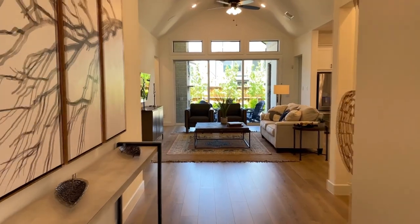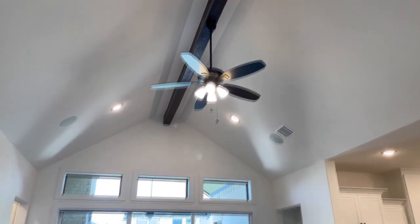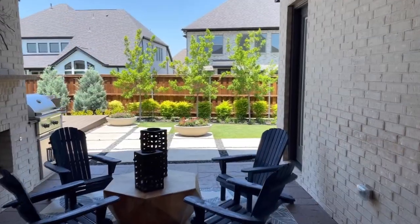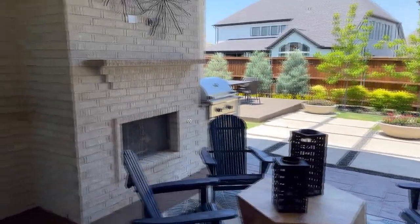As we move back to the entrance of the home, you can clearly see beautiful sight lines through the back of the home. We have large exposed painted beams in the vaulted ceiling and double sliding glass doors to the outside living area.